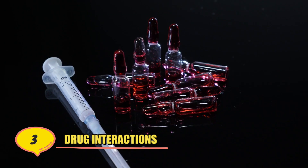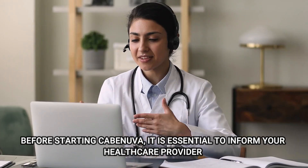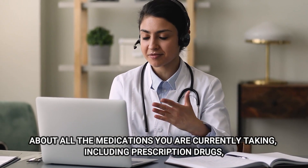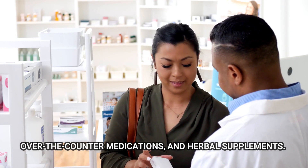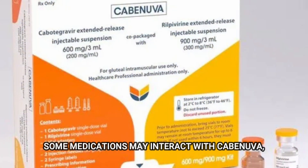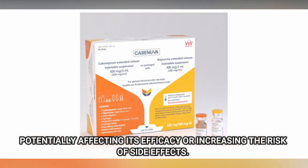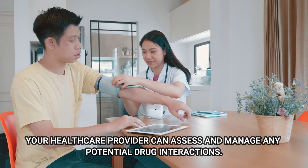Number 3: Drug Interactions. Before starting Kavinuva, it is essential to inform your healthcare provider about all the medications you are currently taking, including prescription drugs, over-the-counter medications, and herbal supplements. Some medications may interact with Kavinuva, potentially affecting its efficacy or increasing the risk of side effects. Your healthcare provider can assess and manage any potential drug interactions.